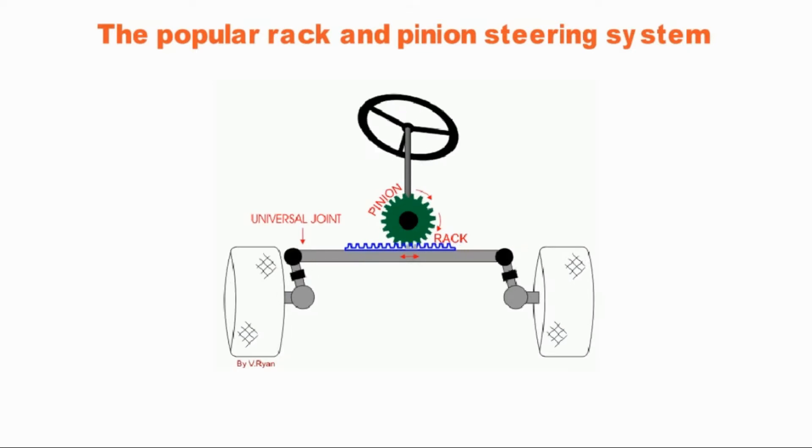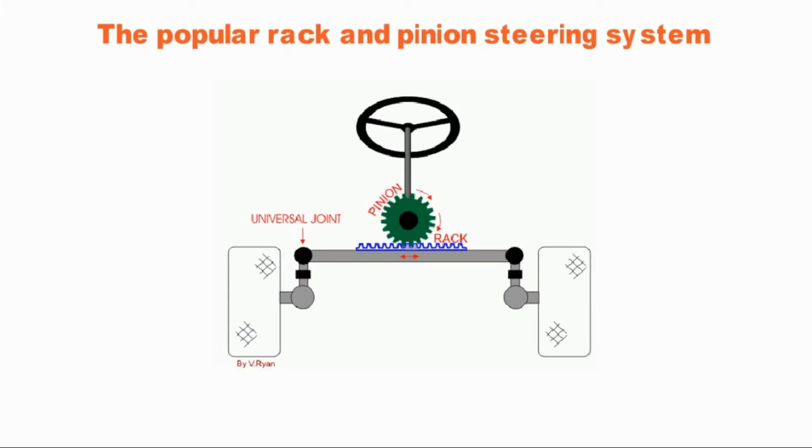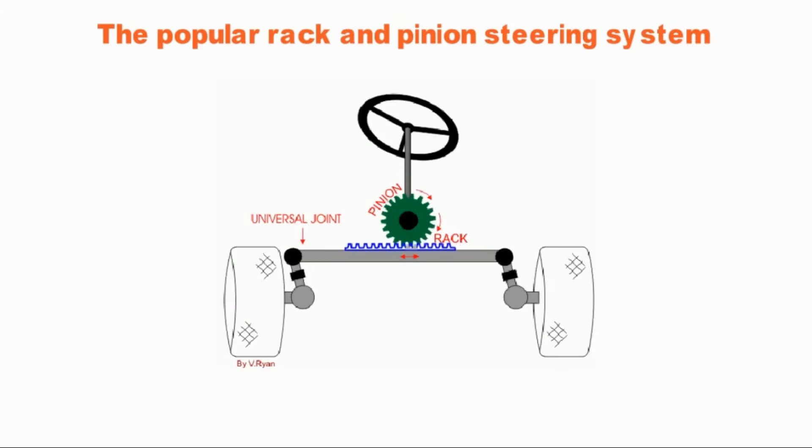The system involves a circular gear which locks teeth on a bar. It also transforms big rotations of the steering wheel into small, accurate turns of the wheels, giving a solid and direct feel to the steering.